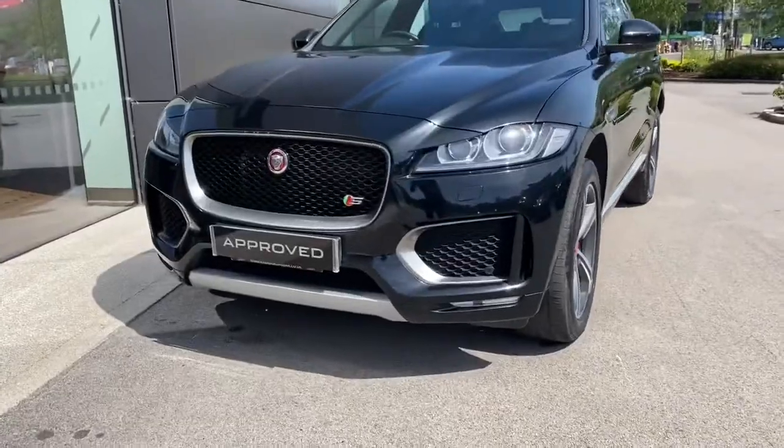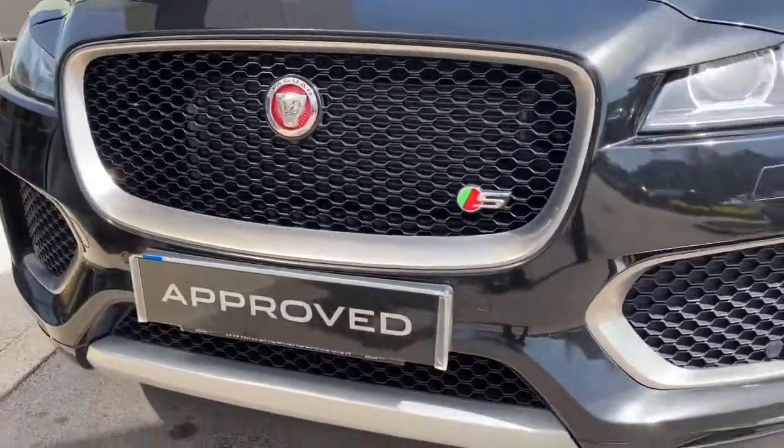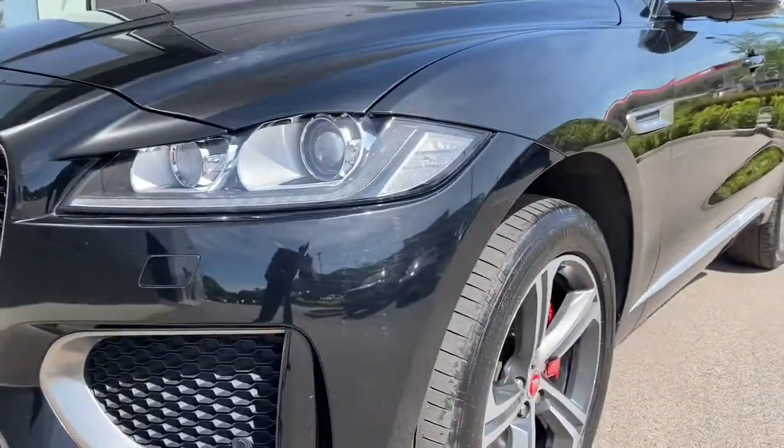Starting with the front, this vehicle features a menacing gloss black radiator grille with a noble chrome surround, along with lower black side intakes with chrome accents. The amazing headlight design follows,